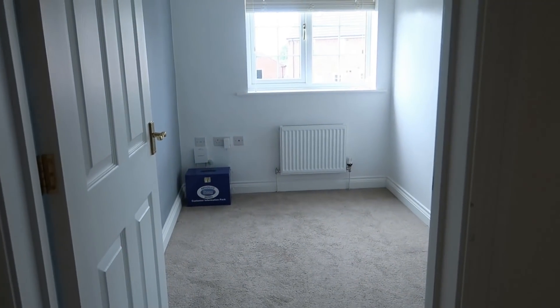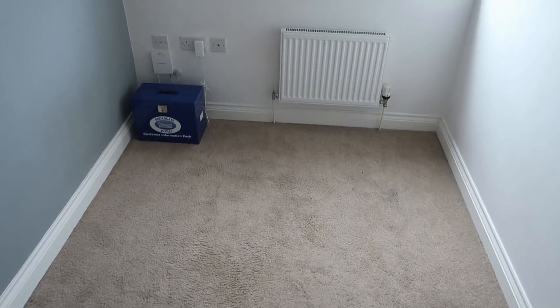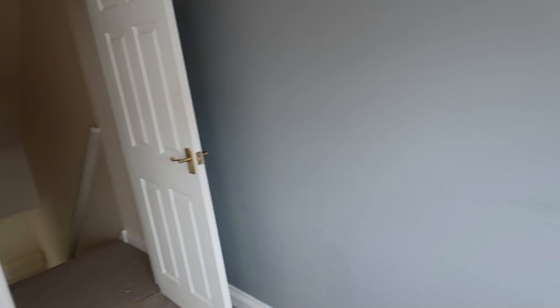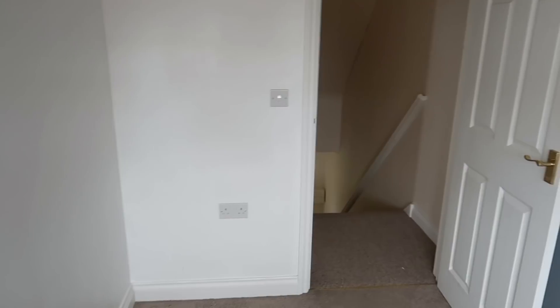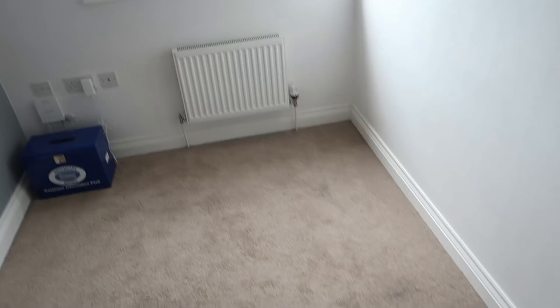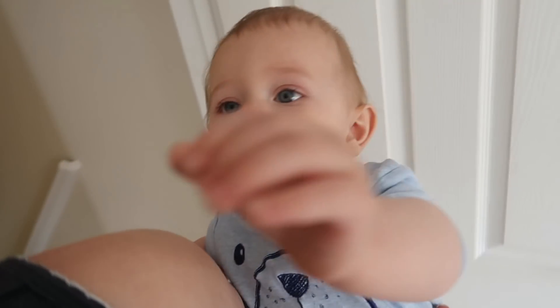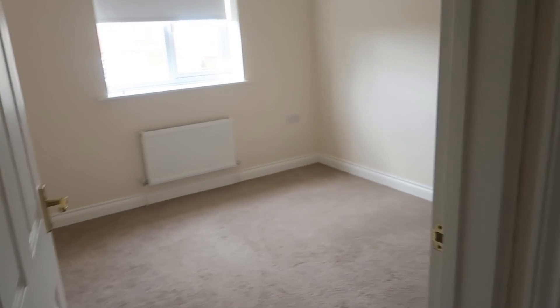So then we have got the stairs up to the second floor. This is the smallest bedroom — this is what we're actually gonna turn into Tom's gaming room. It's a good little size for him and all of his stuff. I think he might be putting his desk there and then he's got his boy toy stuff in this room.